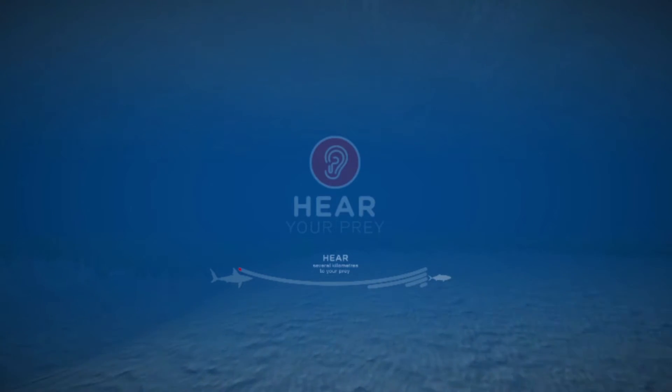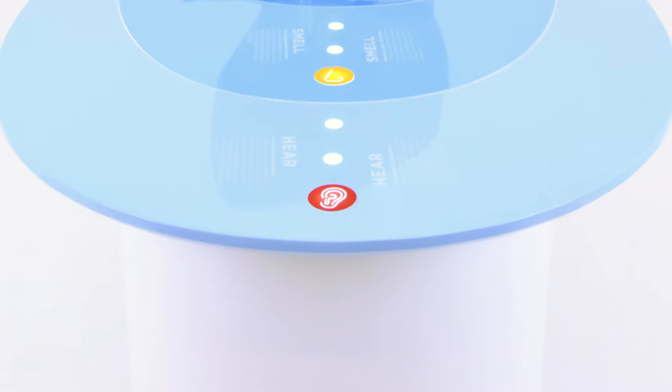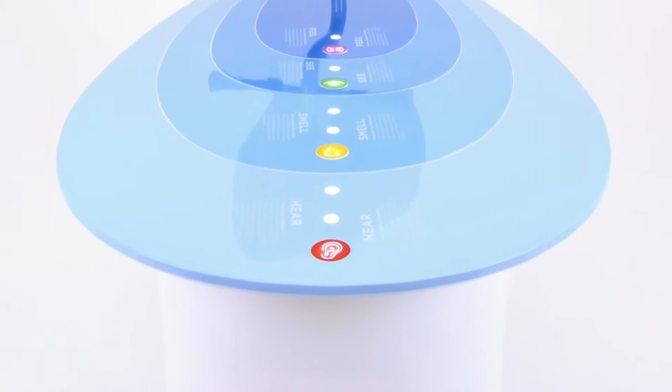And what could be cooler than sensing like a shark through the powerful technology of virtual reality?